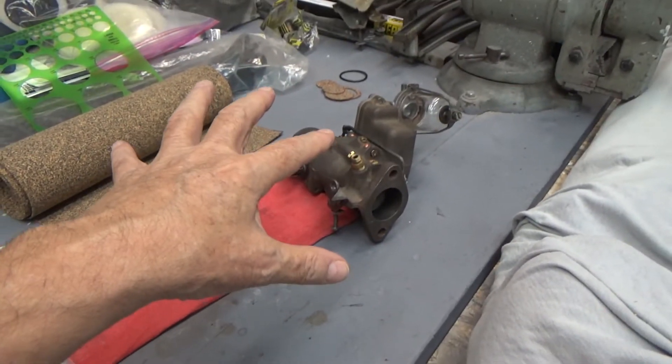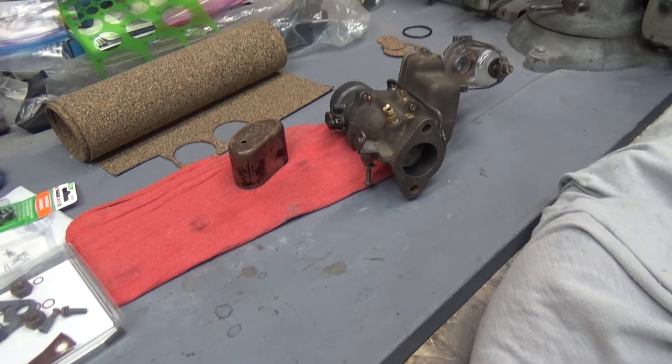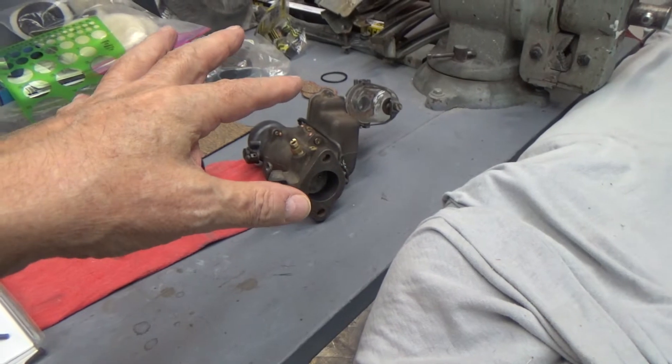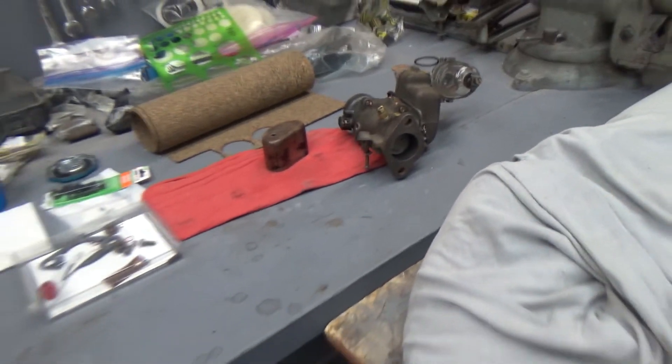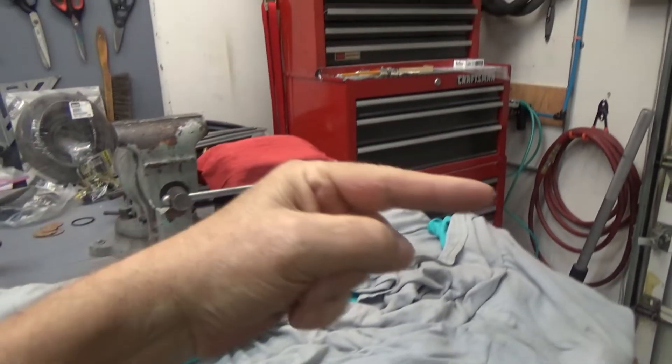This will go on probably later on today. We're supposed to get some rain today, so we'll see. Then we'll probably tinker with it some this weekend depending upon the weather — if I can work outside, we'll work outside; if I can't, then we're in here on the Camaro. There's the hose and the fuel tank.